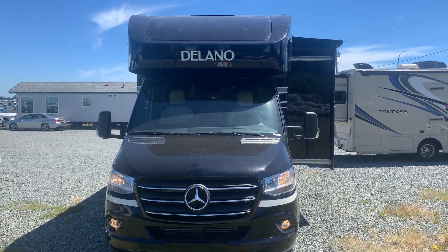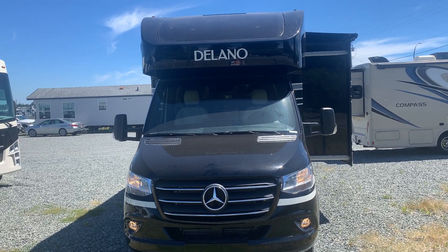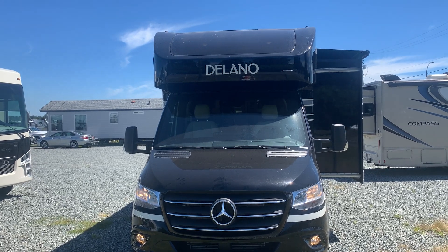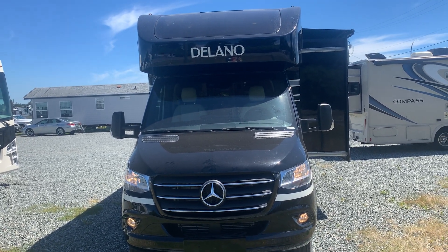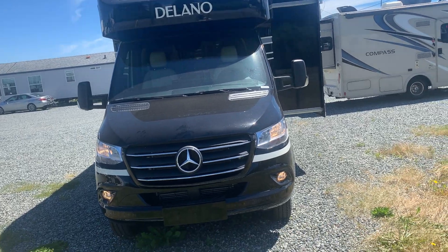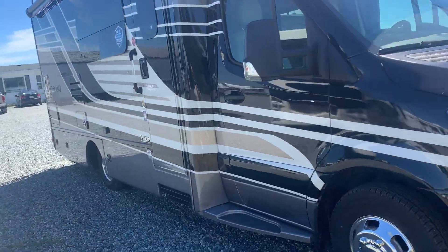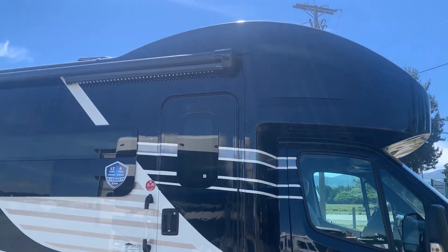This is one of the first 2022 models to hit the lot. This is a 2022 Delano, built by Thor Motor Coach. It's on the Mercedes-Benz chassis and it's a diesel. This is the 24FB, so it's a 24-footer, and it has the overhead cab.